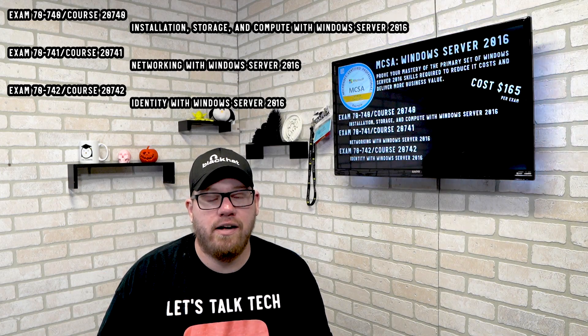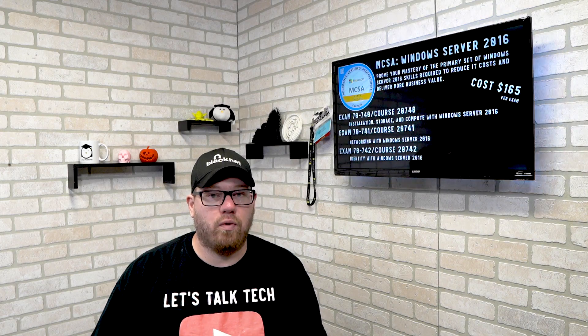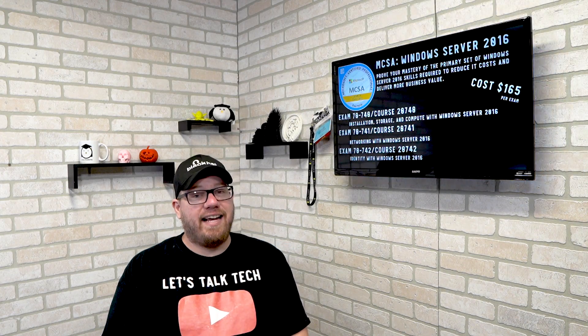There's the MCSA Windows Server 2016, which shows your proficiency in Server 2016. There are three exams associated with this cert as well. That tops out the list of MCSA certifications.